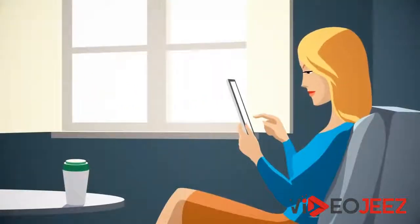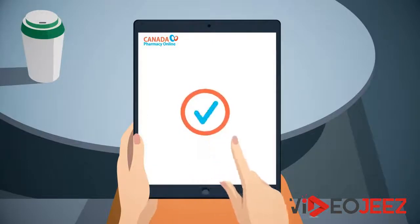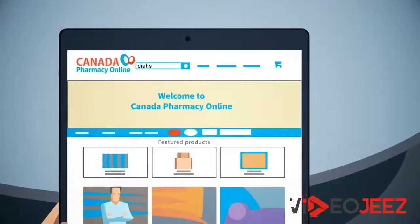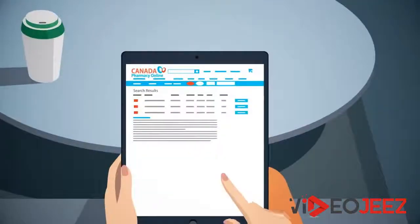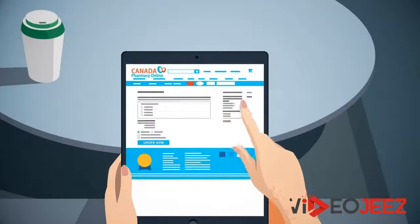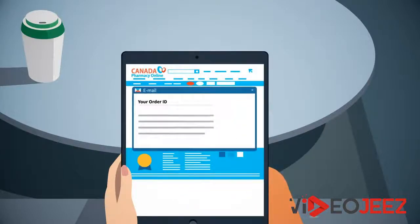If you're a new customer, click Sign Up to create your health profile. Use the search field to find the medication you need. Locate your appropriate dosage and quantity, then add the item to your shopping cart and proceed to checkout. After the order is placed, you'll receive an order ID number by email.